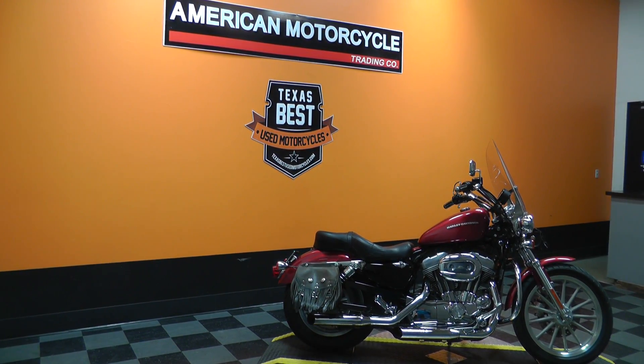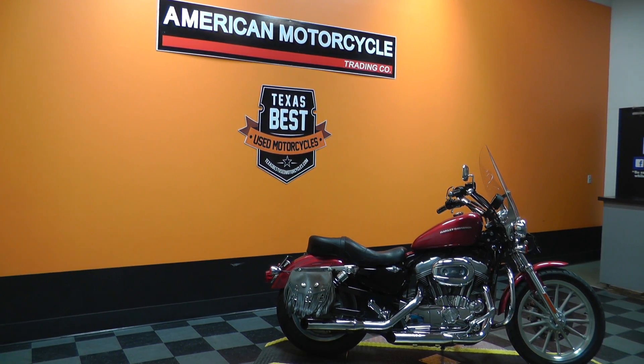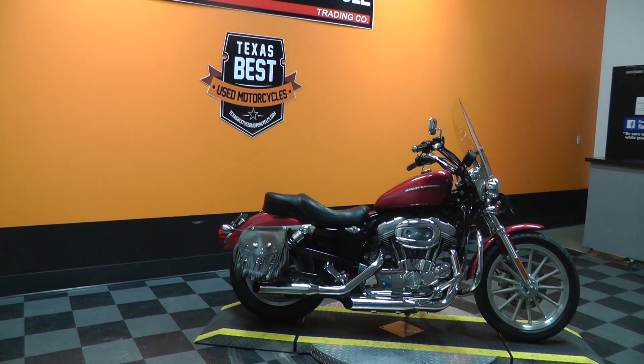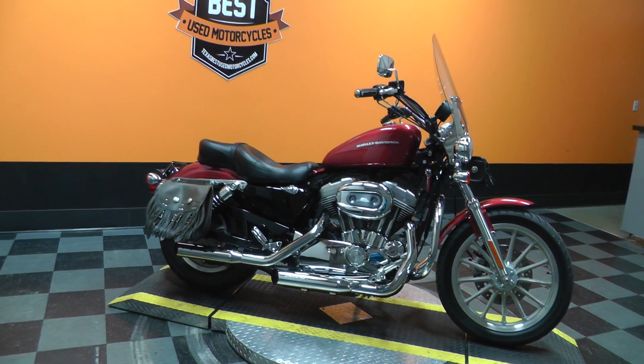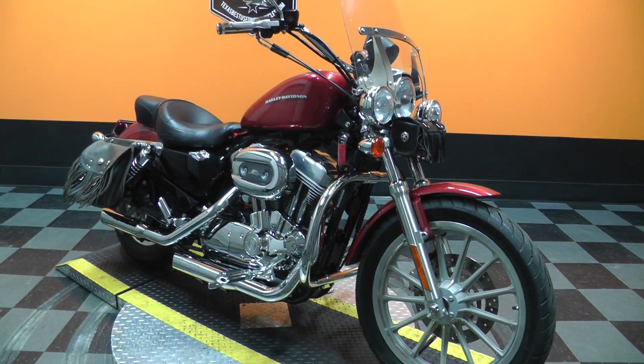Hello folks, Geno here with American Motorcycle Trading Company in Arlington, Texas with a 2005 Harley-Davidson 883. It's the XL883, 883cc air-cooled V-twin with a 5-speed.